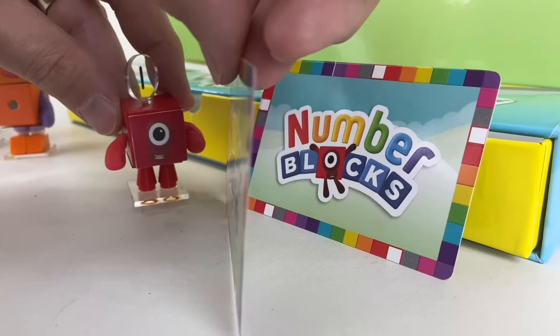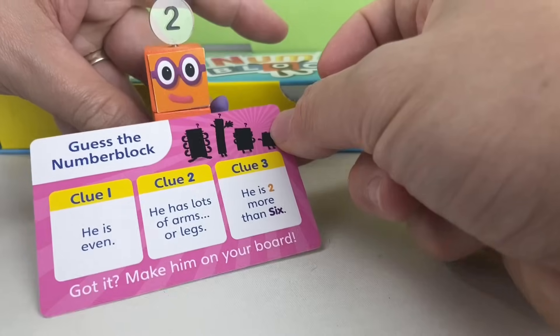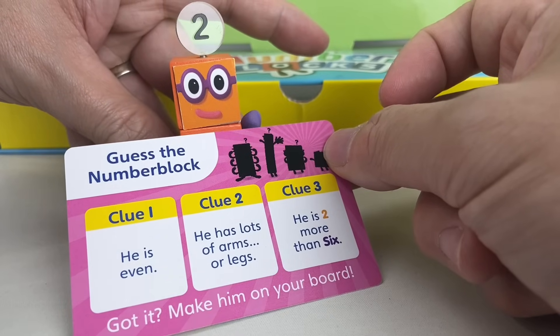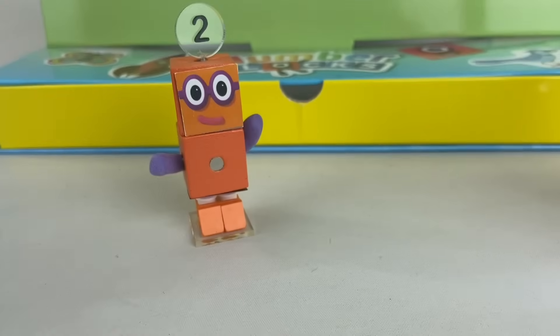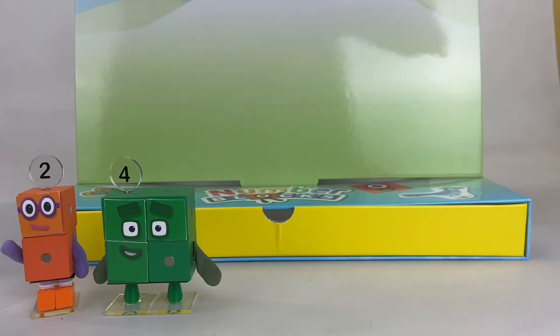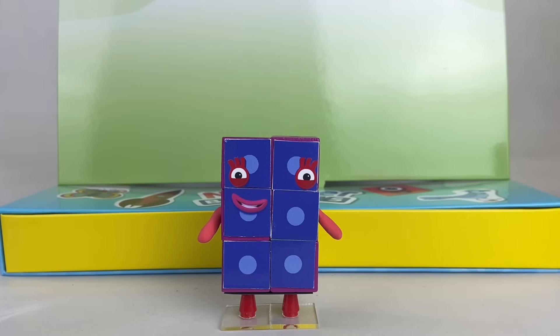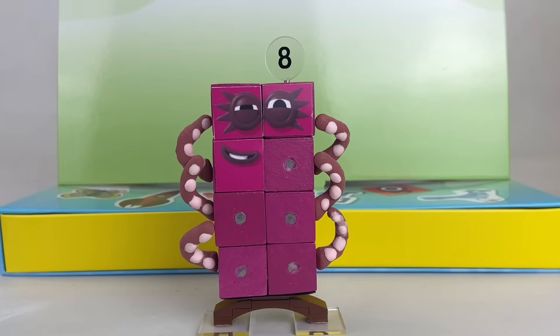It says Number Blocks. Hmm, these look like puzzles. I'd like to solve this one. It says: guess the number block. The first clue is that he's even, which means it can be 2, 4, 6, 8, or 10. The next clue says he has lots of arms and legs. The third clue says he's 2 more than 6 — that means he's 8. Octoblock!